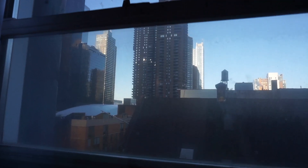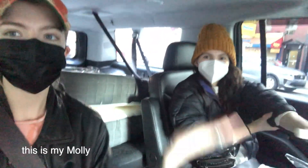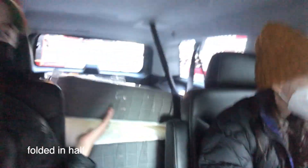Bye, pretty view of Manhattan. This is my mattress in the back — Molly helps me. This is your Molly. This is my Molly. This is my mattress folded in half.